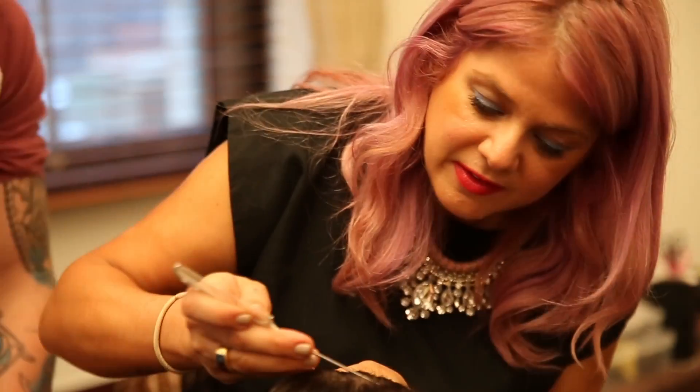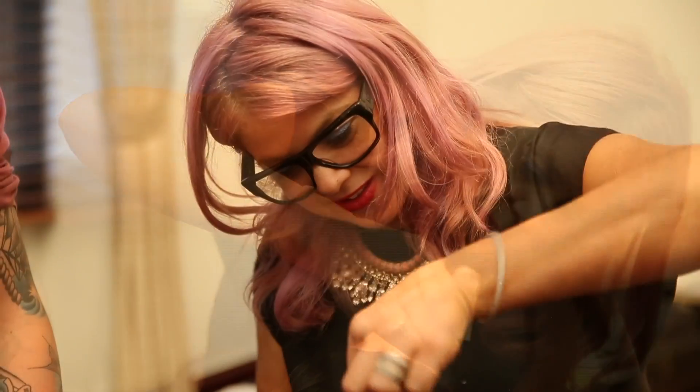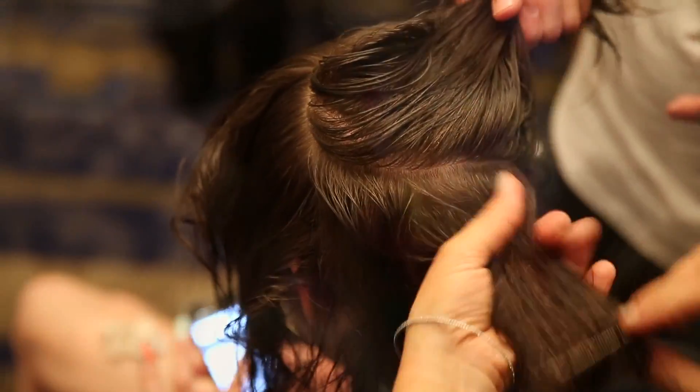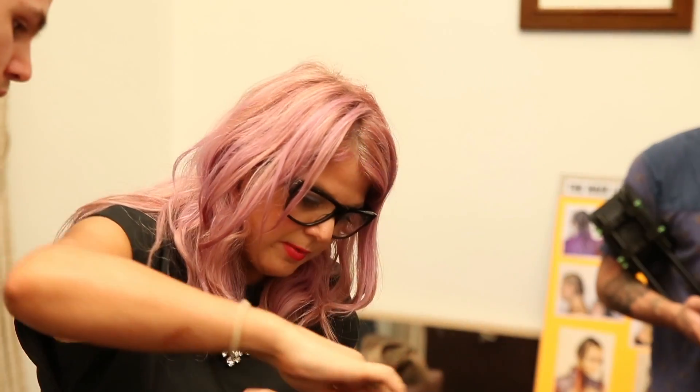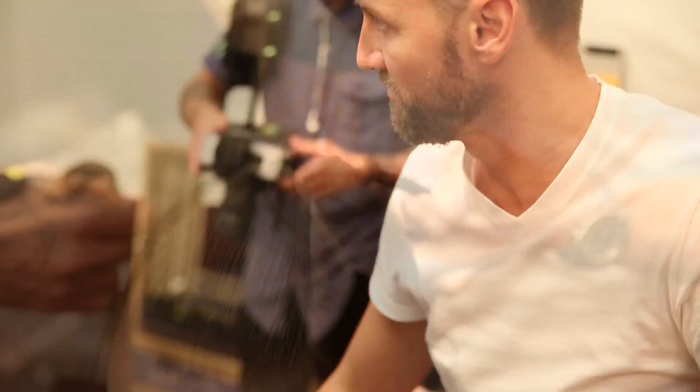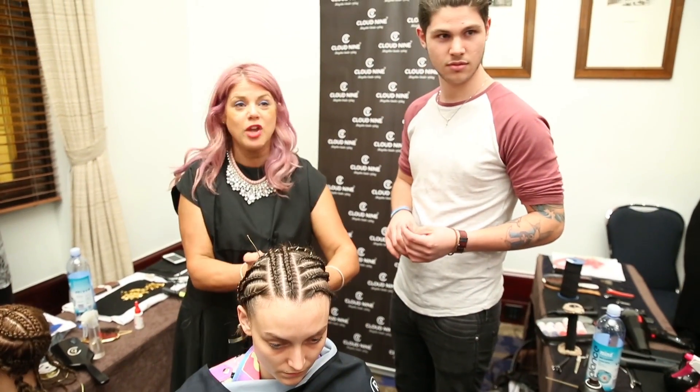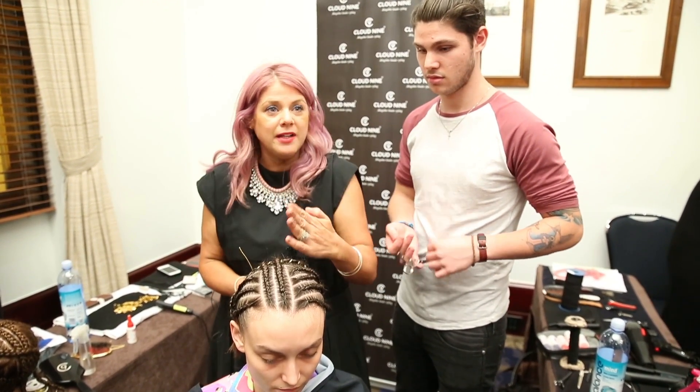So we're doing all cornrows and long plaits, and we've made really cool colours to go with it. We're using the large wand, the Cloud9 wand, and we're using the baby wand to get all the hair at the ends really nice and stick straight. They're all sort of going up on stage like mannequins, so everything is like a piece of art.